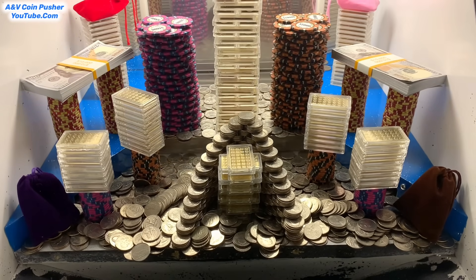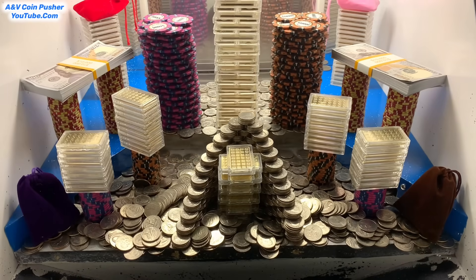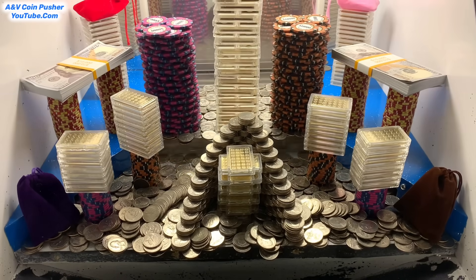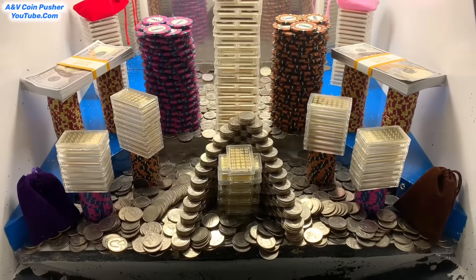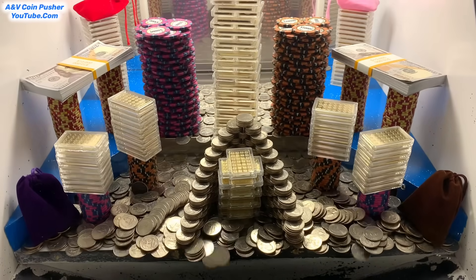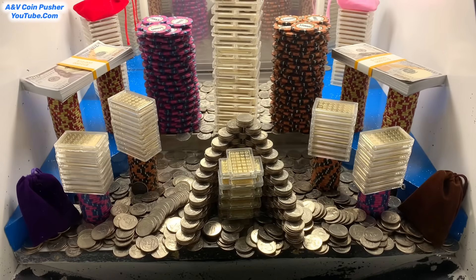So they got it loaded up pretty good today. I'll explain what all they have in there after I go down there and retrieve the quarters. All right, that was the last of the quarters, so let's go down there and retrieve them and get right back to pushing. We got about 118 quarters back on that previous round.